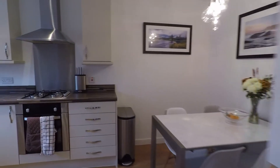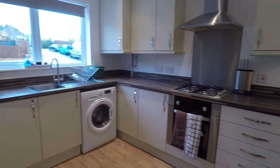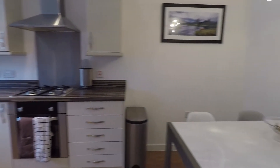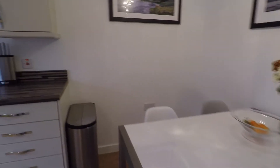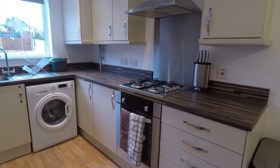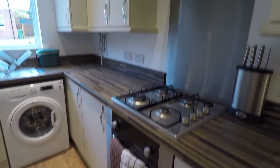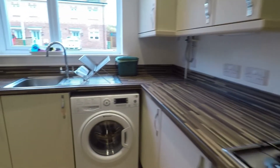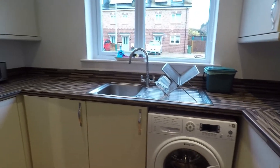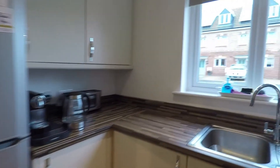The first room we'll head into is the kitchen diner. It's a lovely sized room, very spacious and open plan. You've got space at this end of the room for your dining table and chairs. Then you've got a cream fitted kitchen, your gas hob, an oven, an extractor, and plenty of wall and floor storage units. You've got space for your washing machine, sink and drainer, and space for a free standing fridge freezer. The window there overlooks the front of the property.